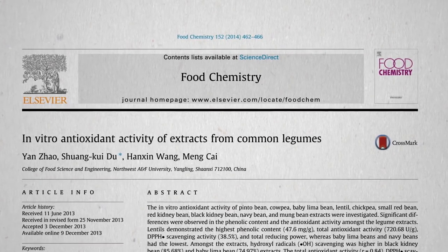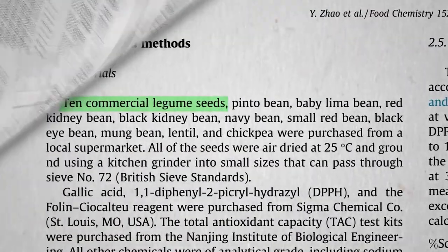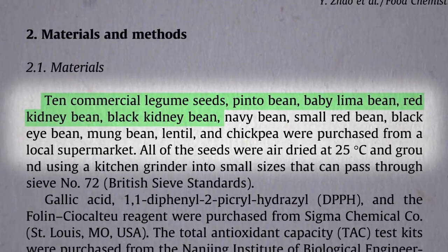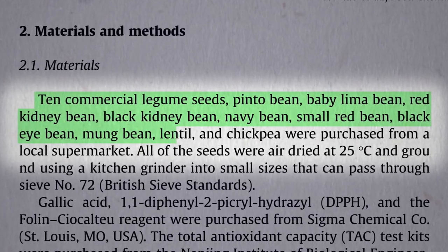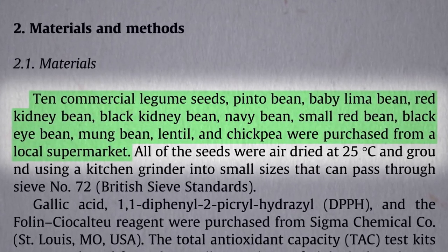If you compared the total antioxidant content of 10 different legumes, which do you think would come out on top? Pinto beans, lima beans, red kidney beans, black kidney beans (which I think they just mean black beans), navy beans, small red beans, black-eyed peas, mung beans, lentils versus chickpeas. Who can guess the winner and the loser?